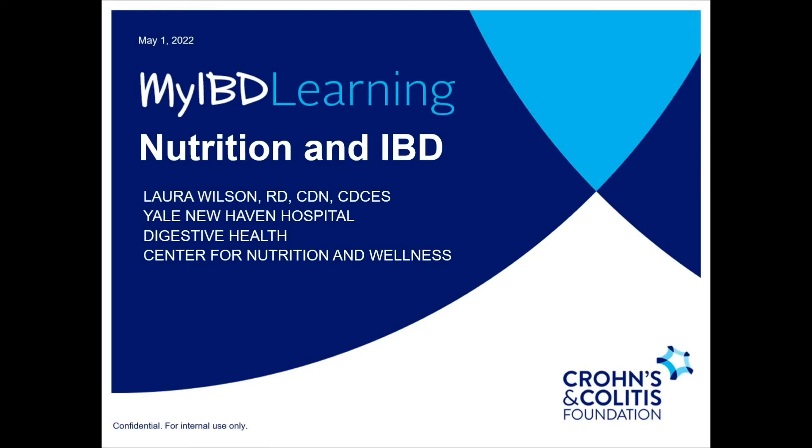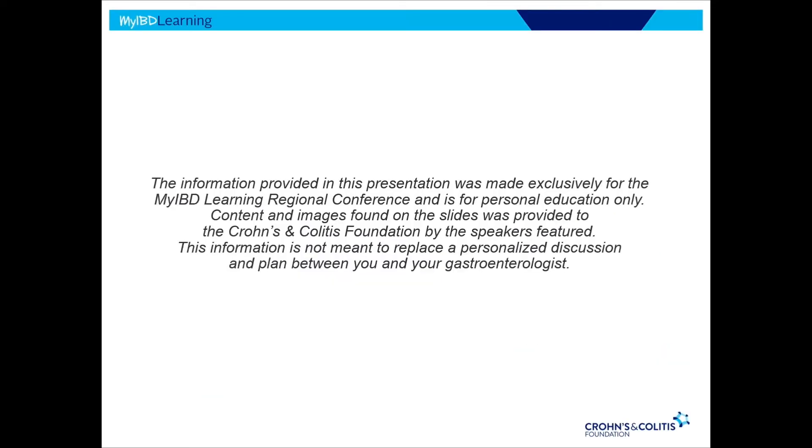Good afternoon everyone, and thank you so much for having me. Just one correction in the introduction: I'm no longer at the St. Raphael campus. You can find me over at the Howard Avenue building, our Dana Clinic building, in the Center for Nutrition and Wellness. I'm very honored to be following Dr. Kelly because there's such a correlation between nutrition and the gut microbiome, and so much of what I'm going to be talking about today has a direct impact on our gut microbiome and our disease outcomes.